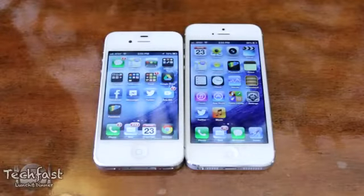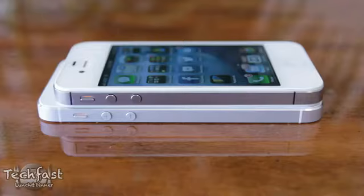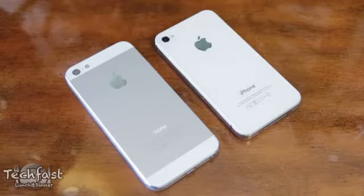Hey guys, Jonathan here with TLD with a comparison of the iPhone 5 and the iPhone 4S. Now I'm sure you guys have heard the spiel — it's thinner, it's faster, it's 20% lighter — but what actual real world advantages does the iPhone 5 have over the iPhone 4S?